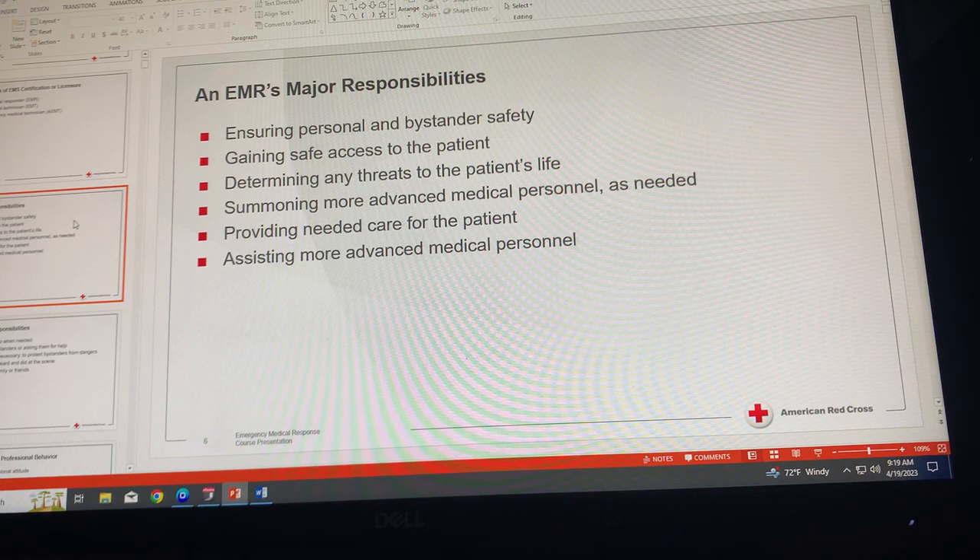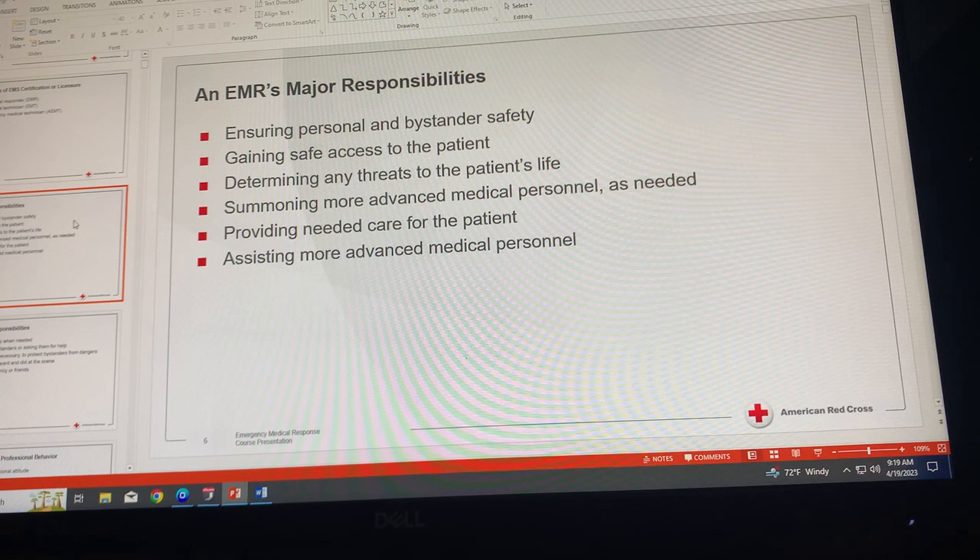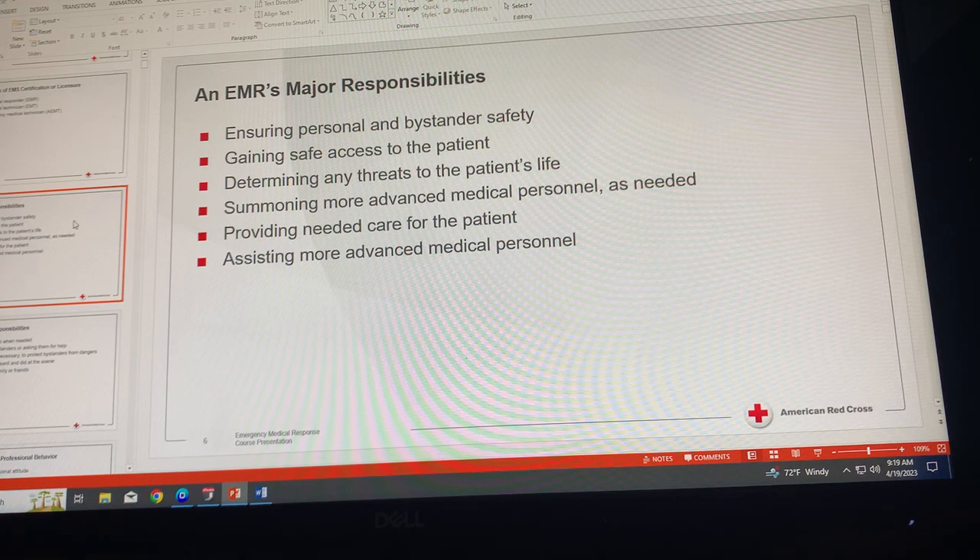Second, gain safe access to the patient. Carefully approach the patient unless the scene is too dangerous for you to handle without help. Electrical or chemical hazards, unsafe structures, and other dangers may make it difficult to reach the patient. Recognize when a rescue requires specially trained emergency personnel.